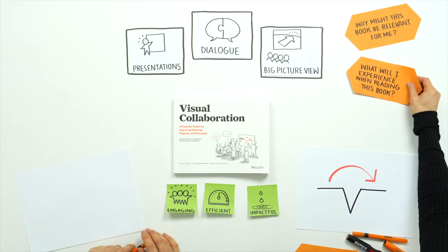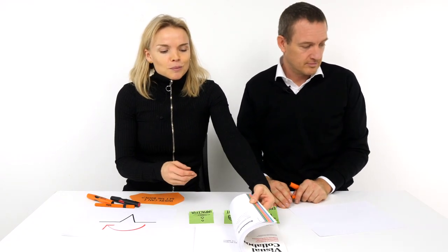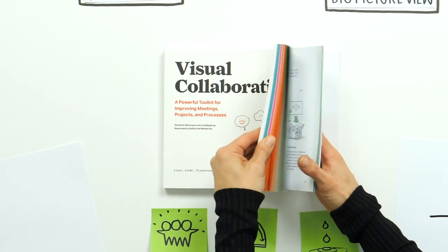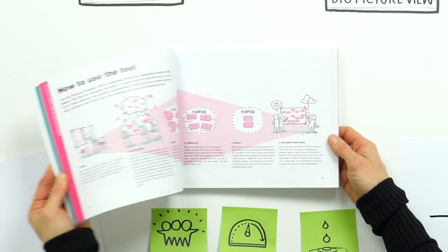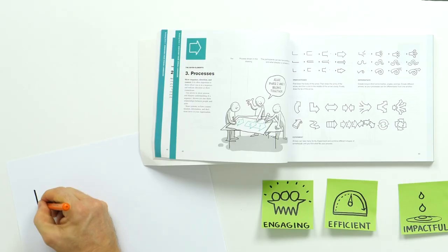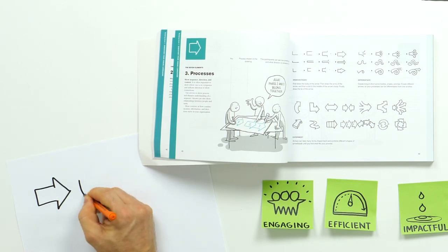What will I experience when reading this book? Easy navigation. The book is based on five building blocks — each block has a color, so you navigate easily around the book and find the building block that's relevant for you. It's very hands-on. You can dive into any part of the book, take a look, and start practicing drawing symbols just on your own.